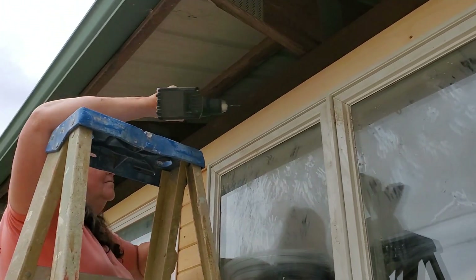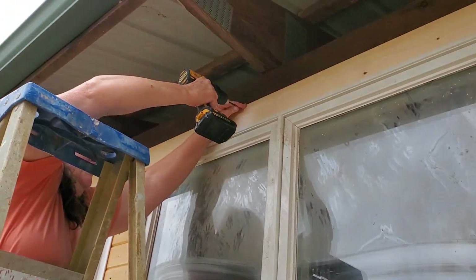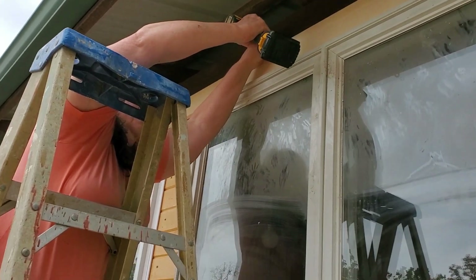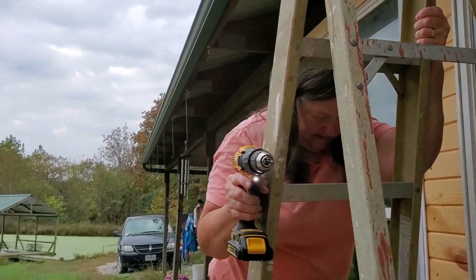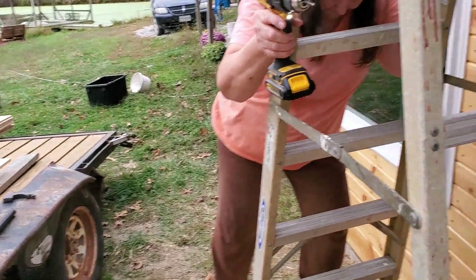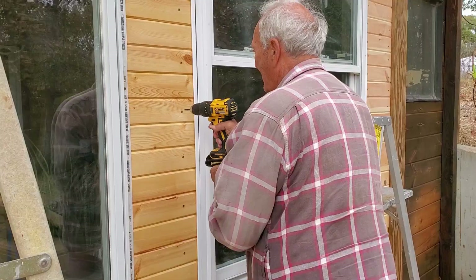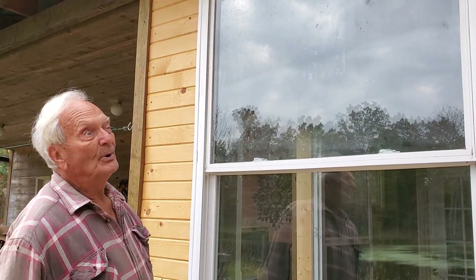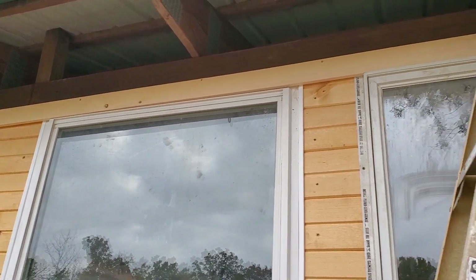My favorite employee's putting up the high part so I don't have to. Putting that board across the top, smooth it out, and it makes it look a lot better.